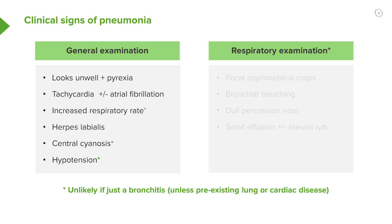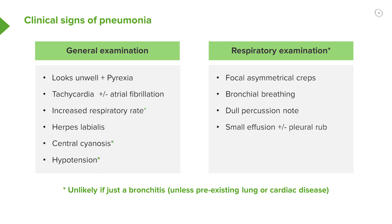So that's the general examination. When you listen to the lung, the signs are essentially focal asymmetrical crackles and crepitations over the areas of consolidation. If it's really dense consolidation it'll be dull to percussion and there'll be bronchial breathing as well. About a third of patients with pneumonia will have a small effusion, and some of those will have a pleural rub.